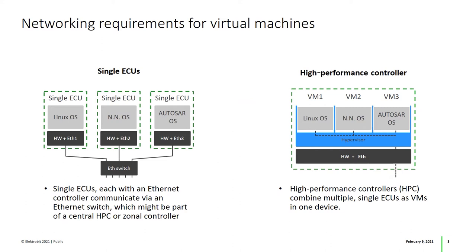As such, their development can be handled by multiple teams or even independent companies. Consequently, each VM needs to be able to communicate with all other VMs as well as external ECUs in a very similar way like single ECUs are connected to an Ethernet switch.